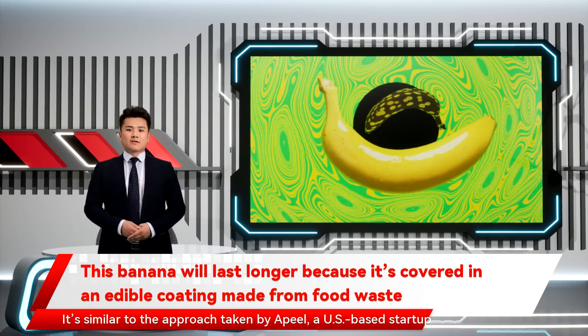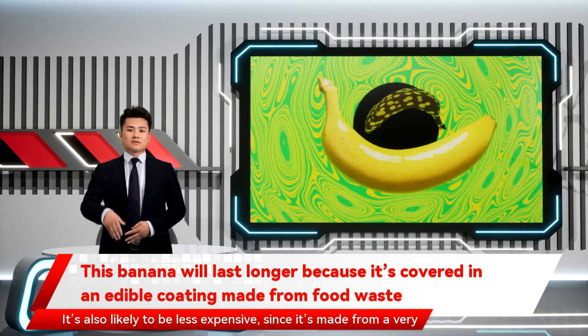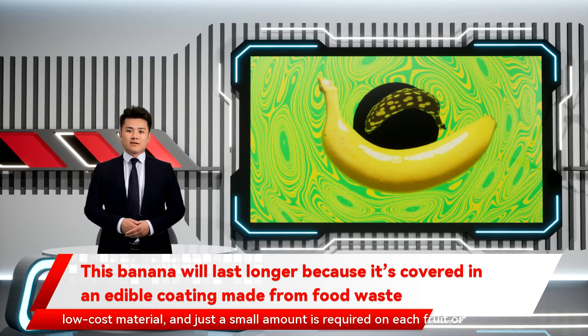It's similar to the approach taken by Apeel, a US-based startup that makes invisible edible coatings for produce, though Nystrom says that EMPA's technology is simpler. It's also likely to be less expensive, since it's made from a very low-cost material and just a small amount is required on each fruit or vegetable. Because the material comes from food waste, it's also a circular solution.